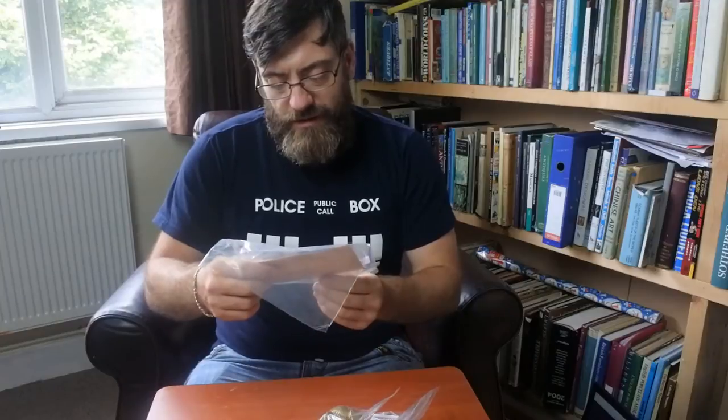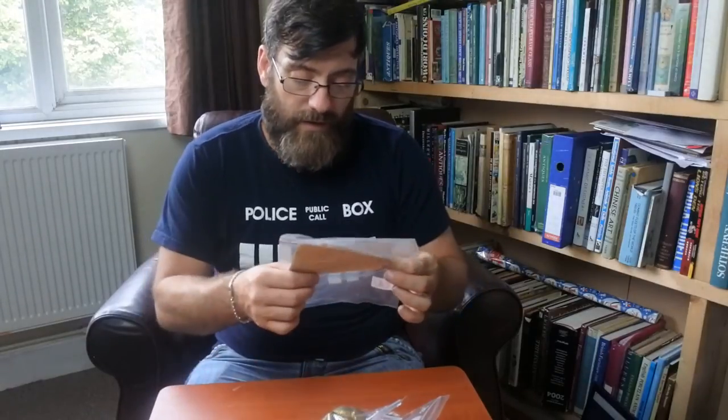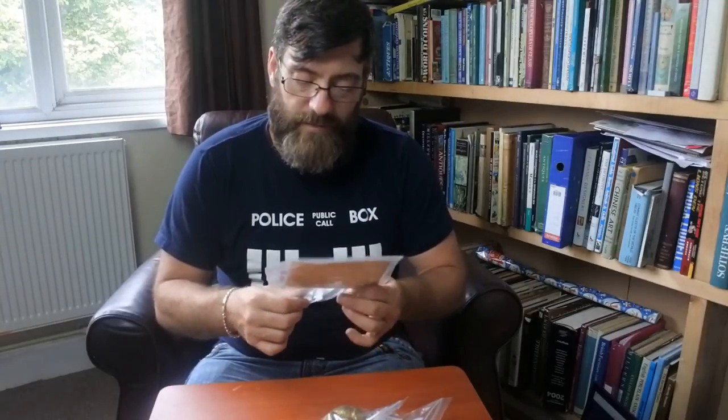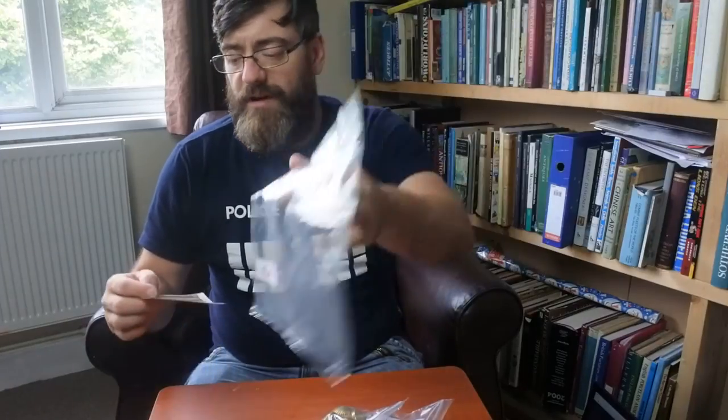Next is a postcard — I paid £3 for it, marked at £4. That's a lot of money for a single postcard and I wouldn't normally pay it, but the man had given me really good deals on everything else. What we have here is a postcard of Patsy Hendren, who was captain of Brentford Football Club in 1926 and 1927, and also played for Middlesex County Cricket Club.